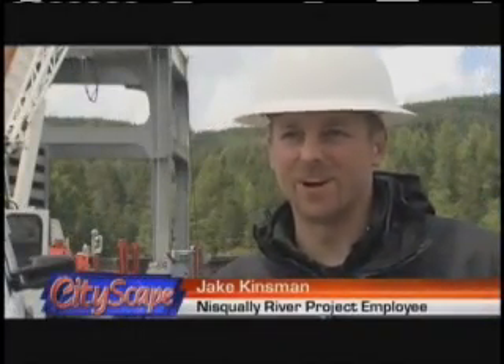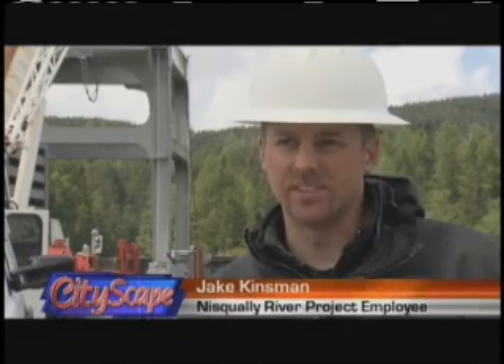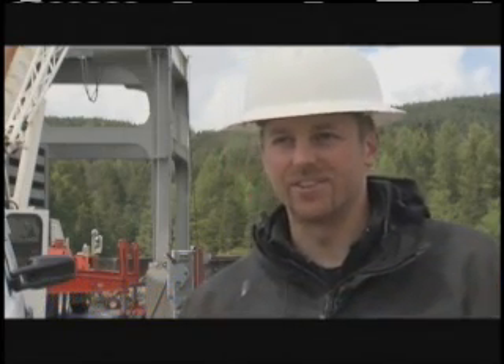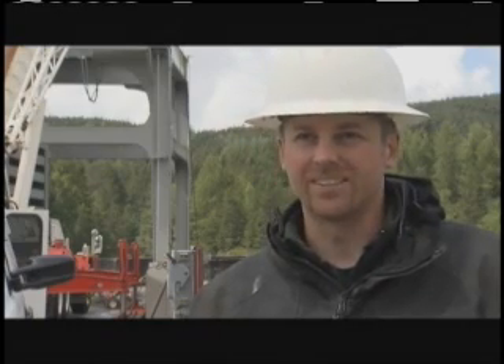It's more mental — it wears on you mentally than it does physically. It's just known that it's dangerous doing it, but you get used to it just like everything else.